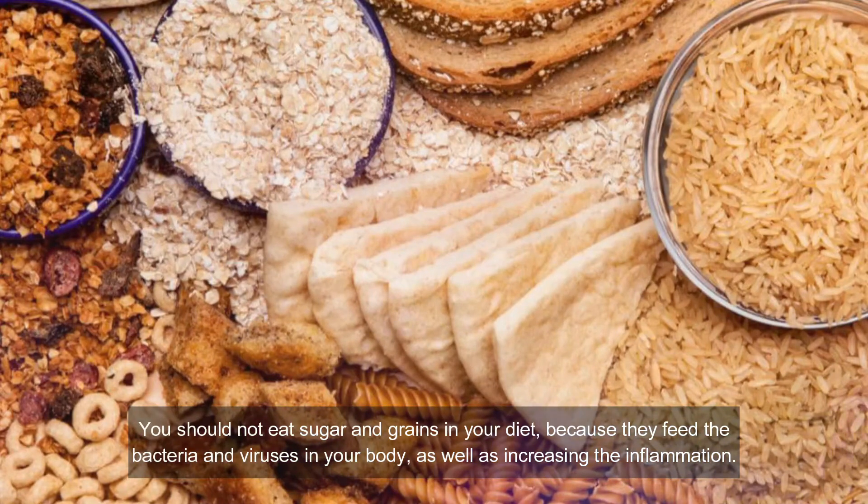Number seven: avoid sugar and grains. You should not eat sugar and grains because they feed bacteria and viruses in your body, as well as increasing inflammation. You need to avoid sugar from all foods because all diseases feed off sugar, so you want to remove this invader from your body. Sugar will worsen the symptoms of West Nile virus, so avoid it as much as possible.